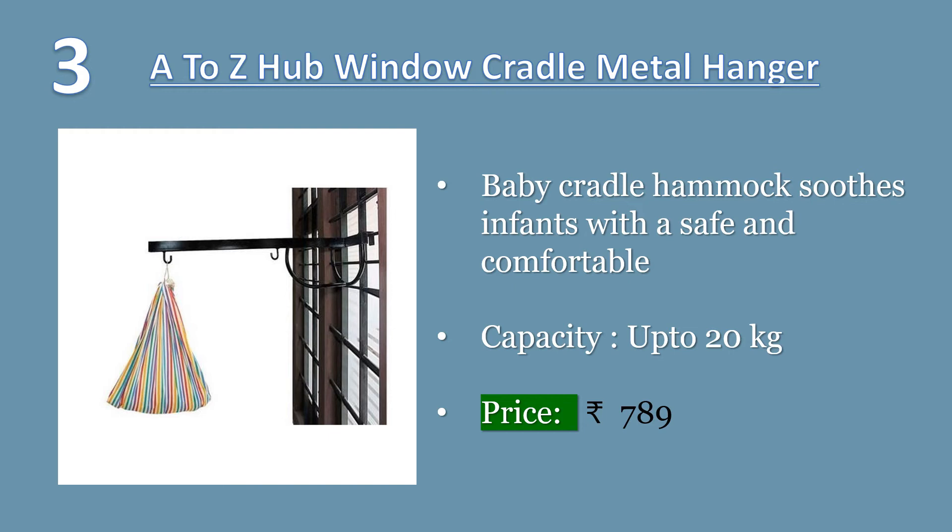Baby cradle hammock soothes infants with a safe and comfortable place to sleep. Guaranteed long-lasting. No nails or screws required for installation. You can fix this cradle hook anywhere you want, whether it is a bedroom, room, hall, or porch. Price: 789 rupees.